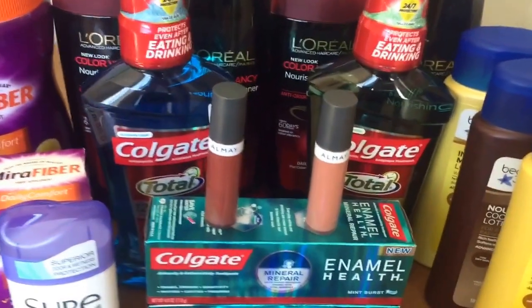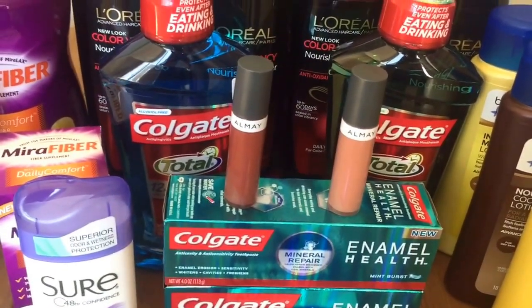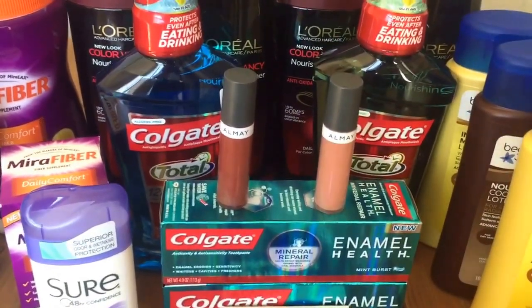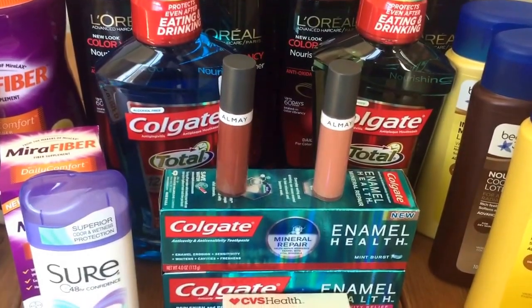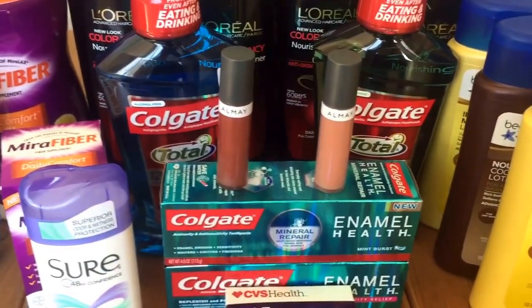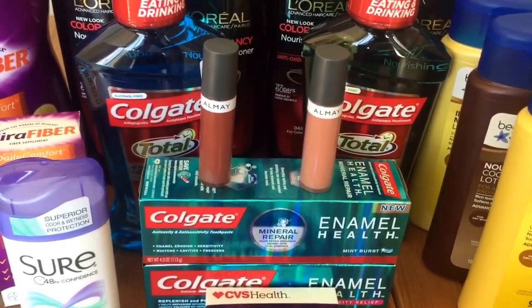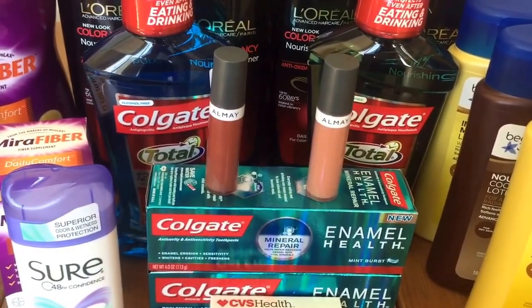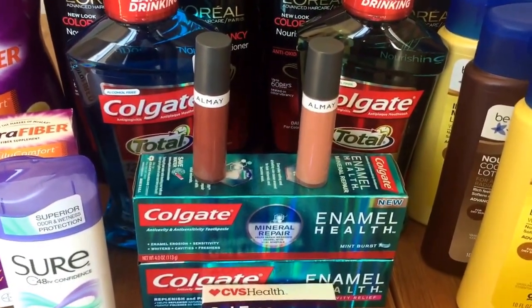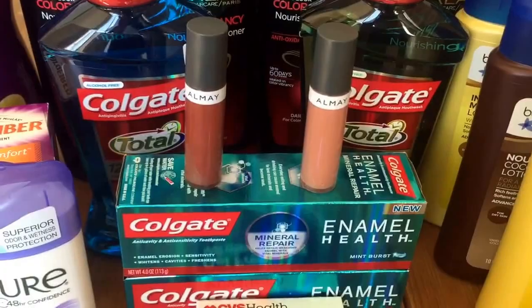I got a $3 off any $9 Almay lip purchase personalized coupon. I bought two lip balms retailing at $6.49 each. At CVS this week they're buy one get one 50% off, so I paid $6.49 for one and $3.24 for the other. I used one of the $5 off two printable Almay coupons plus the $3 off $9 Almay lip purchase coupon. Final price for both was $1.73 — less than 90 cents each. Really good deal.